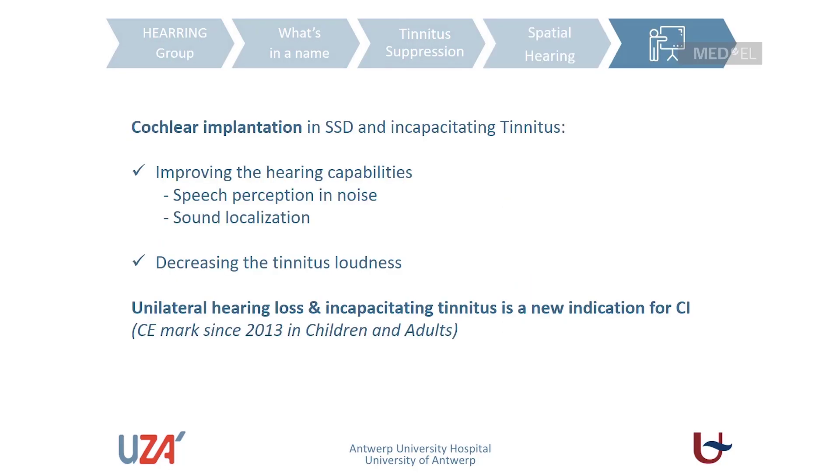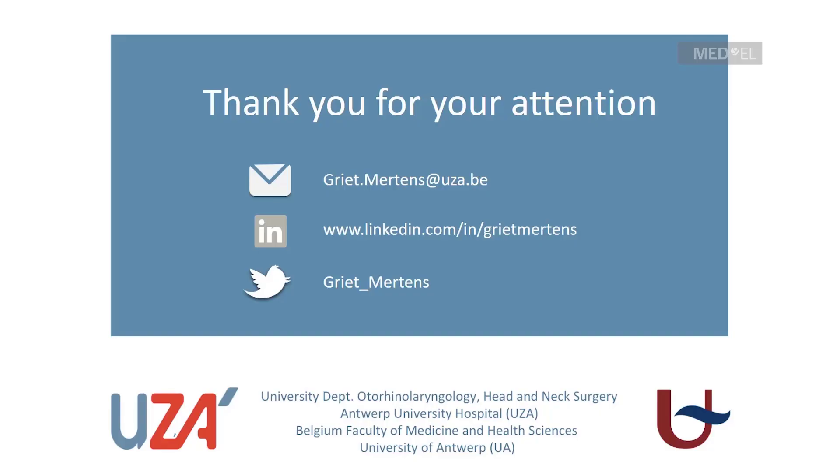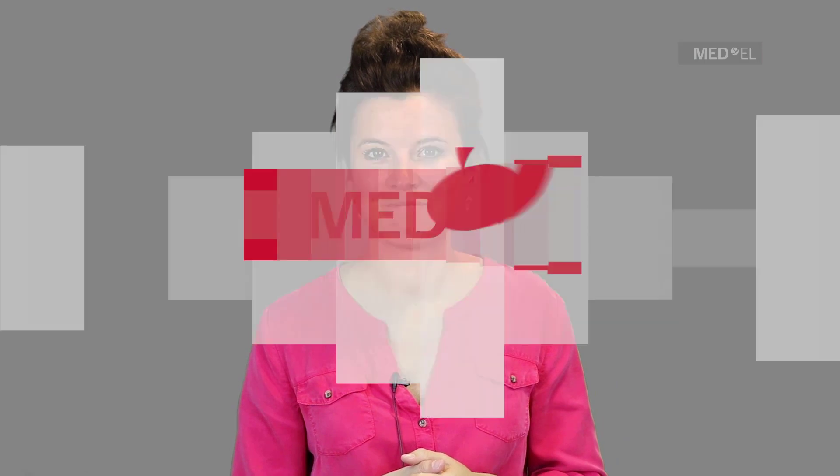In conclusion, cochlear implantation in single-sided deafness with incapacitating tinnitus can improve hearing capabilities — including speech perception in noise and sound localization — and in this specific population can also decrease tinnitus loudness. Unilateral hearing loss is now a new indication for cochlear implantation, CE marked since 2013 in both children and adults. Thank you very much for your attention; please do not hesitate to contact me directly if you have any questions.